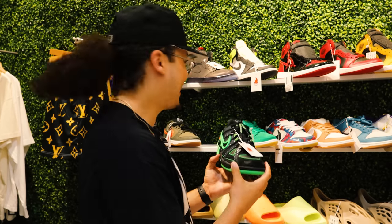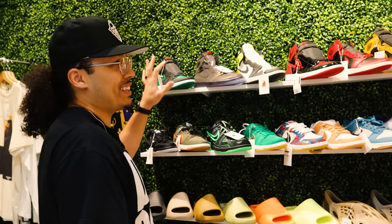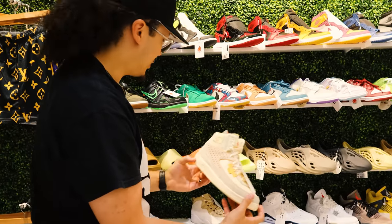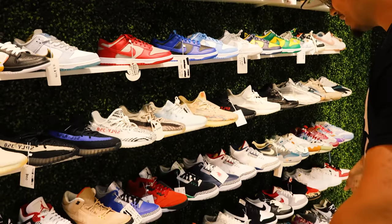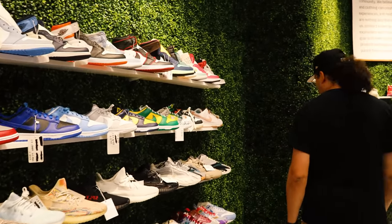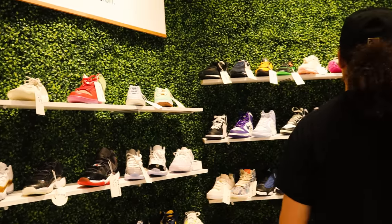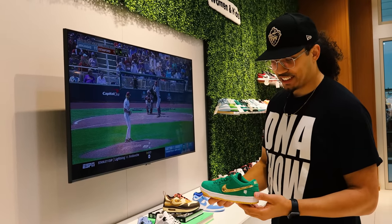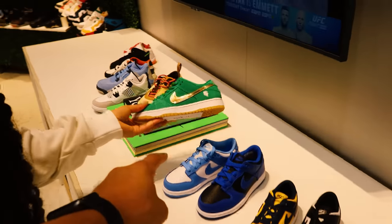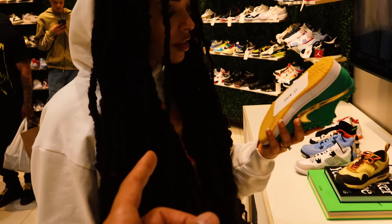Over here they've got a bunch of different Jordan Ones, Yeezys, slides, and the Union Tools right here — clean shoe. They got some New Balances too, this colorway is lowkey kind of hard. And right here — I keep thinking about picking these up, but they don't have them in my size. We're trying to find them for her. Hey everybody in the comment section, help us find this pair for her — what size do you need? Looks like a men's 5.5 or a women's 7.